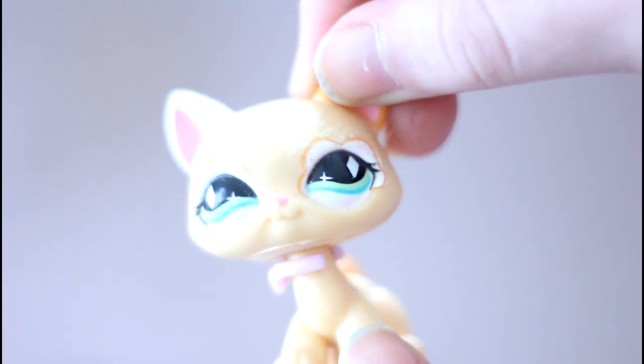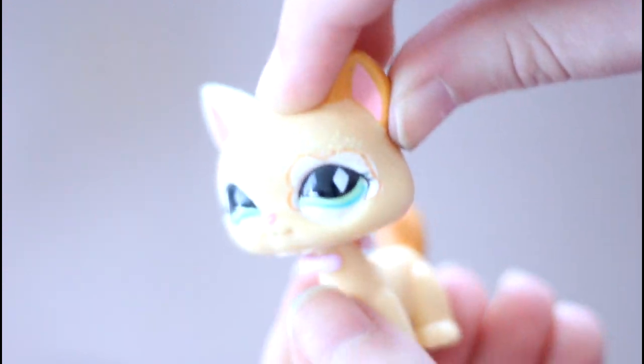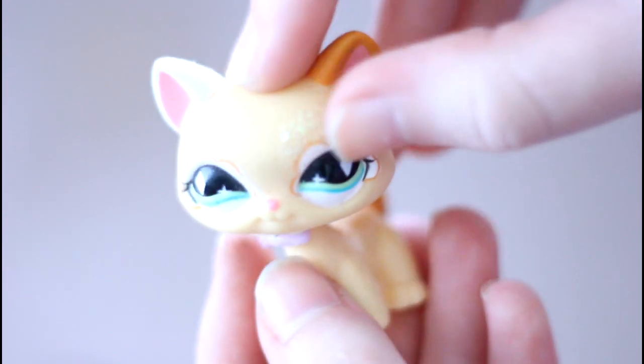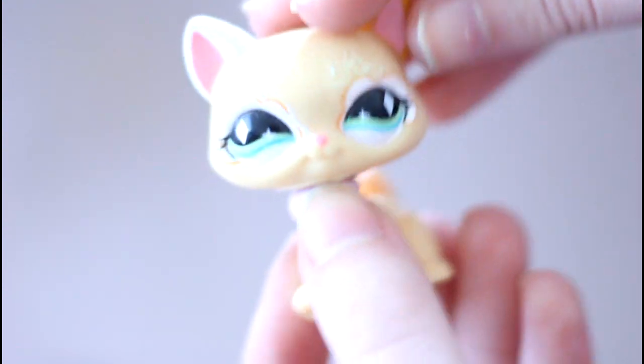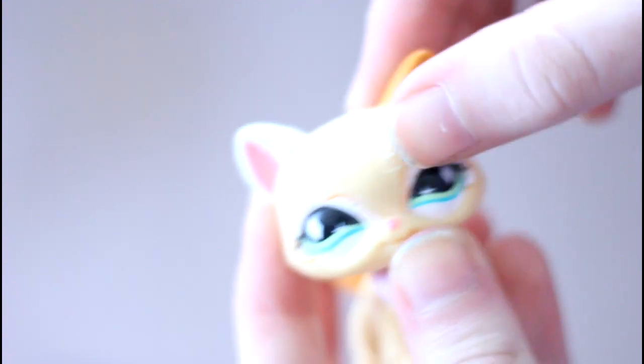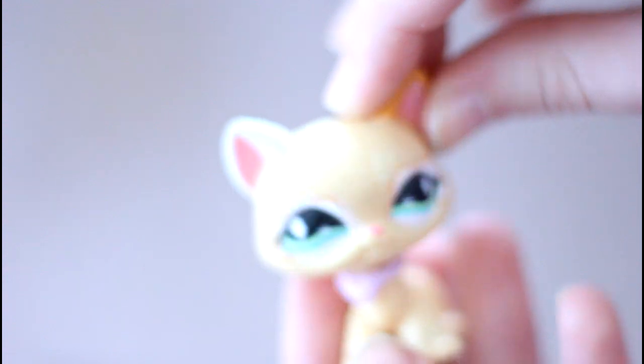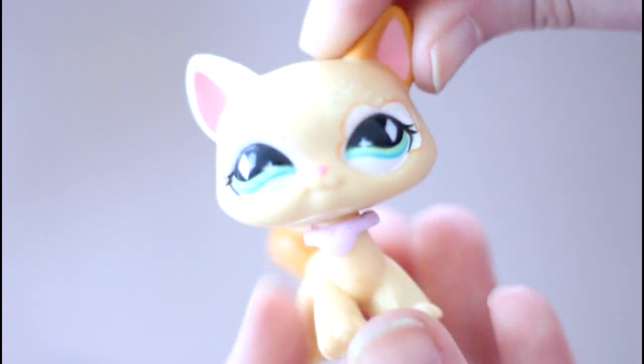Then we have this fanciest cat, which is one of my favorites. I sold my original one but I'm super happy to have her back because I love her glitter makeup. I've never seen Hasbro make another LPS quite like this — it has glitter makeup on top and also on her white ear, which is really awesome. She's so pretty.